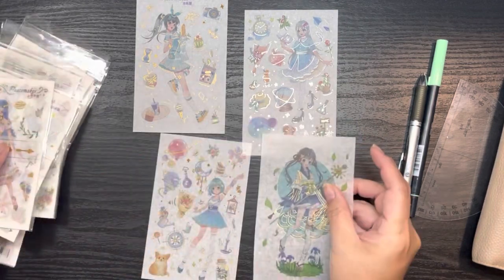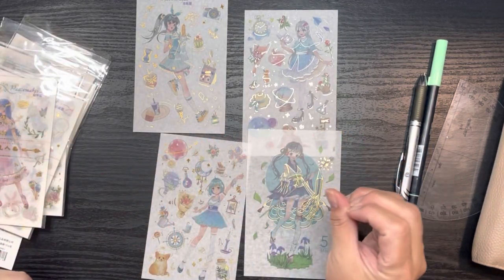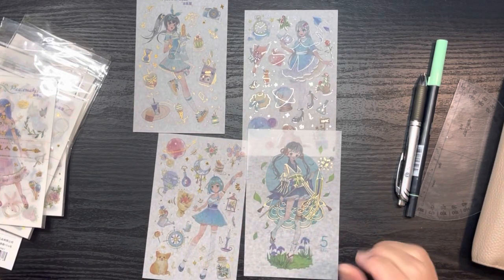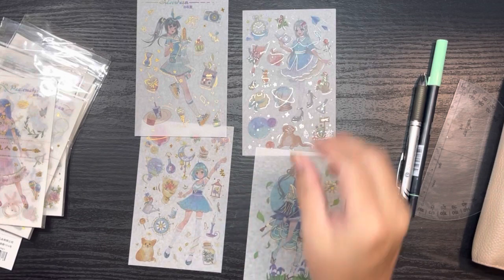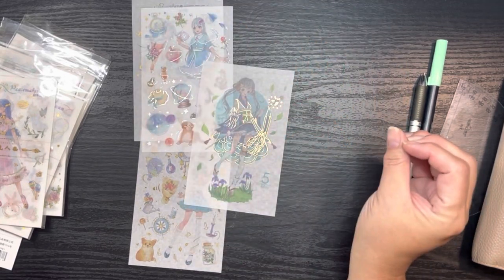I do prefer this set over the one I showed you earlier, because this takes up the entire side of my Hobonichi Weeks whereas with the other I can actually fit some other things in. When I do my setup I'll show you that. If you're interested, I'll go ahead and link this set below in the description box.